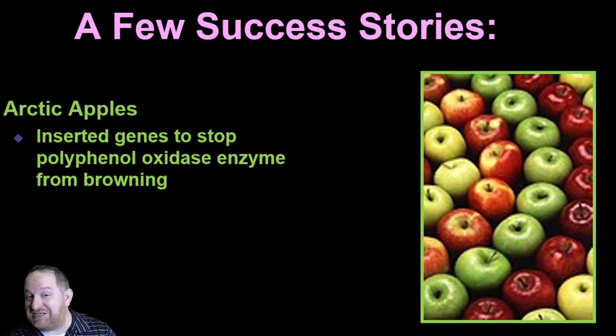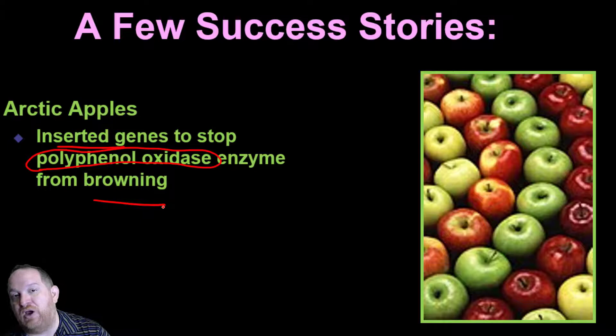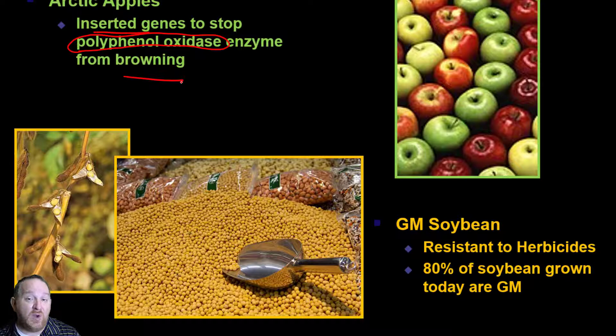Arctic apples are really interesting. When you cut open an apple it starts to brown — not very appealing, and it may change the flavor. Some apples now have genes inserted to stop an enzyme called polyphenol oxidase, which drives the browning. If you stop that enzyme, it doesn't convert the chemical into that brownish color, and our apples stay fresher longer. Also, 80% of the soybean grown in the United States and globally is genetically modified — modified to become resistant to some herbicides so spraying doesn't kill the soybean.